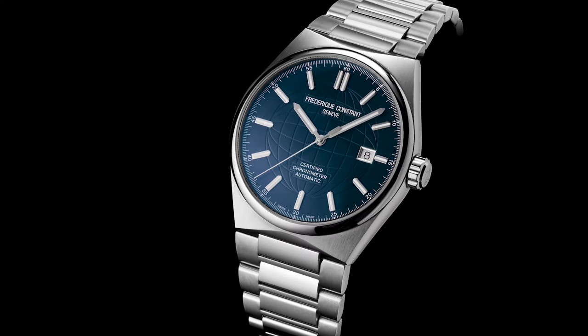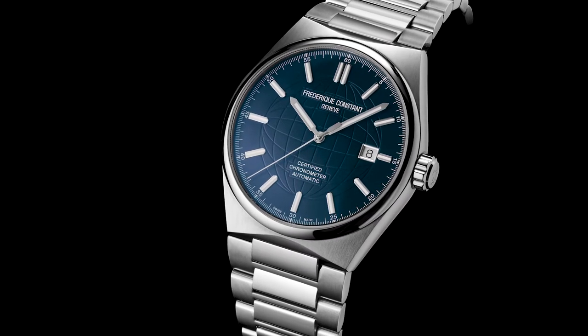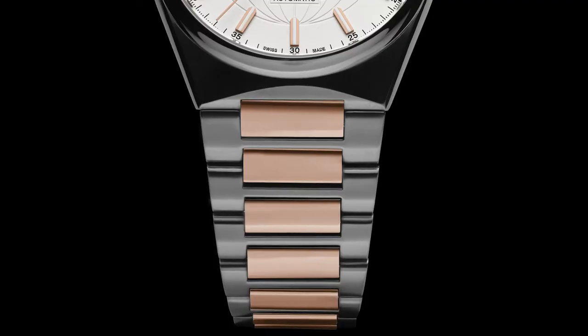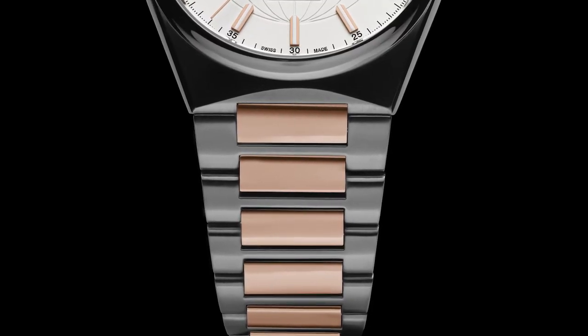The two other models are slightly more modern. The first one has a stainless steel case and bracelet and a beautiful navy blue dial. The second one has a two-tone rose gold plated and stainless steel case, and its steel bracelet is also finished in two-tone color.